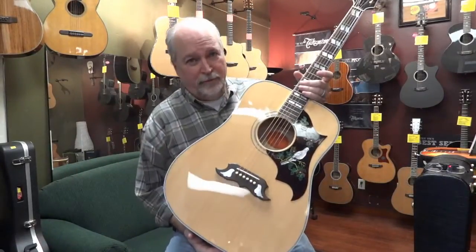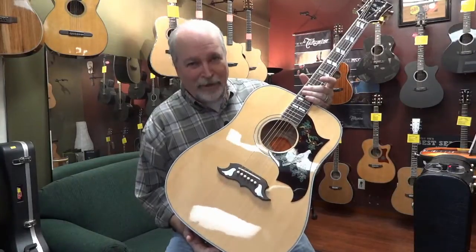Gibson Dove in Flight — one of a kind, the only one we have. Thanks for tuning in.